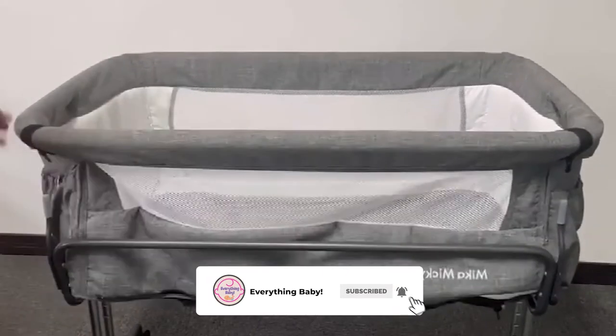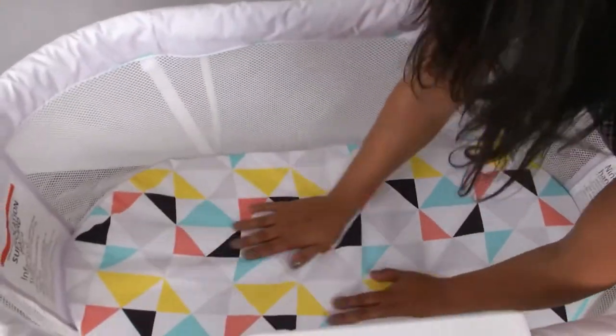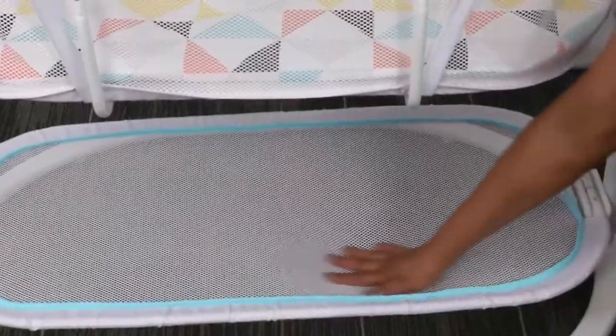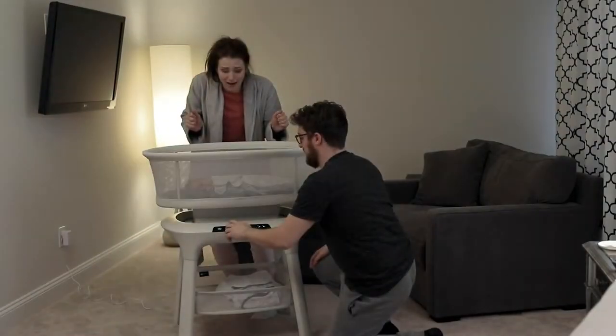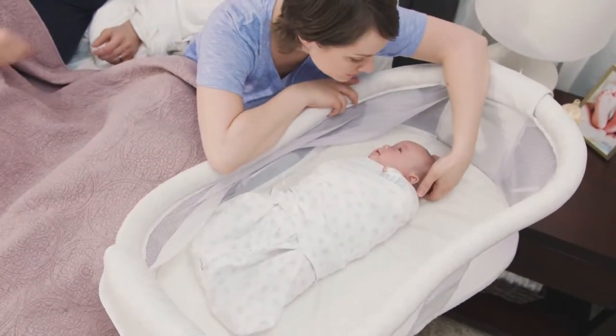Subscribe if you'd like to see everything baby-related for you moms and dads, and comment below what bassinets you've used or might be planning to use. All bassinets will be linked in the description below. Let's get to it moms and dads — here are the best bassinets we've found for 2022.